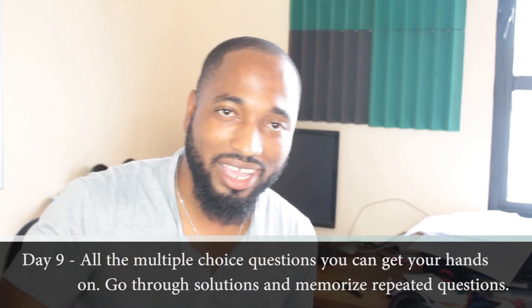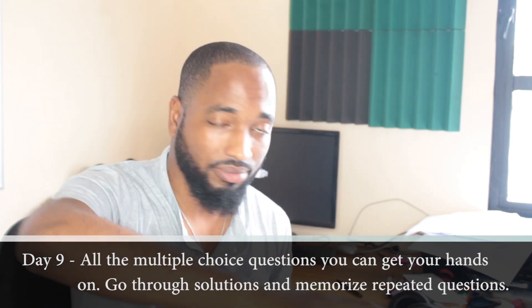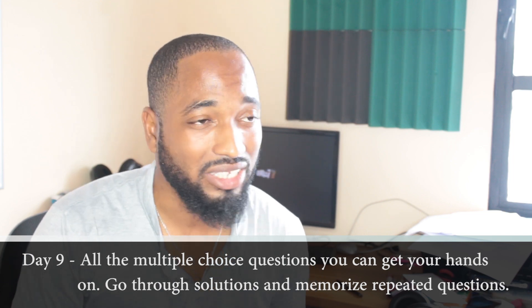Day number nine: multiple choice only. Memorize all the formulae you've collected. List them out, memorize them, run through your notes, go over the hard things from the days before, write and rewrite. Try another past paper.